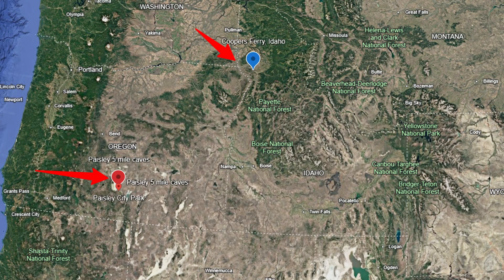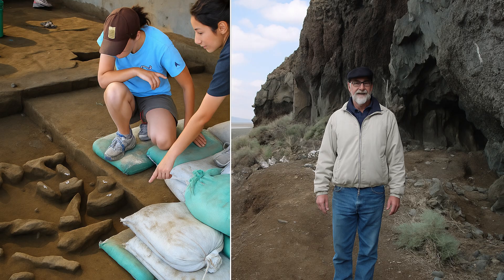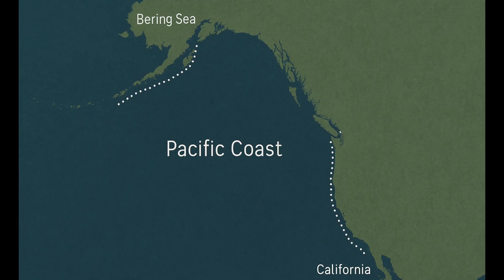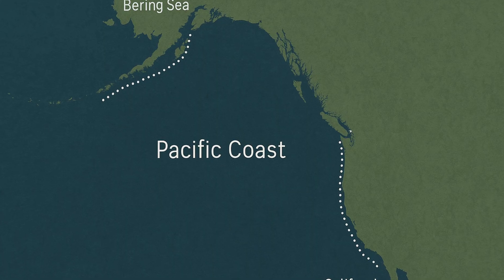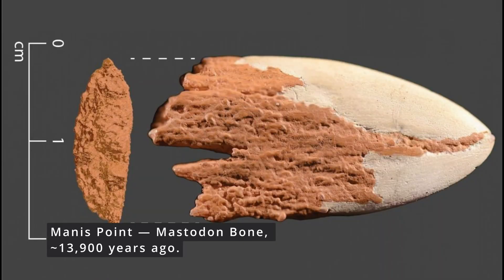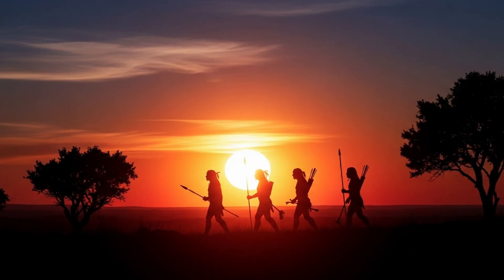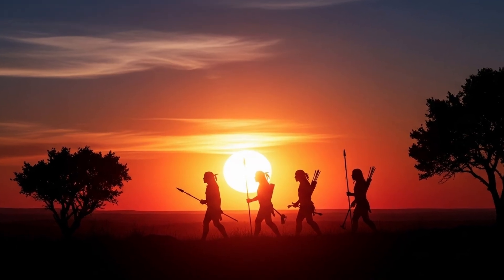Sites like Cooper's Ferry in Idaho and Paisley Caves in Oregon form a pattern. Together, they suggest that the first Americans didn't march through an ice-free corridor — they sailed a coastline. Even then, it wasn't myth or luck; it was navigation and memory. Clovis points were stone, fluted, and iconic. The Manus point was bone-shaped and older. That means stone wasn't the beginning — it was the next chapter. The first Americans already understood tools, timing, and team hunting.